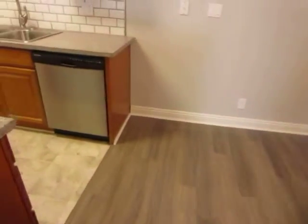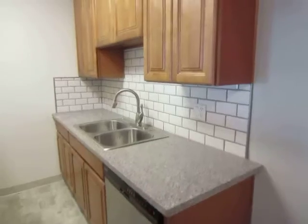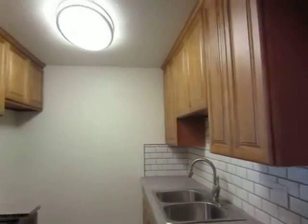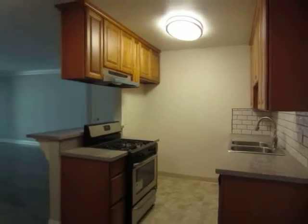The kitchen features new granite countertops, tile backsplash, new cabinets, a breakfast bar, and a stainless steel oven and dishwasher.